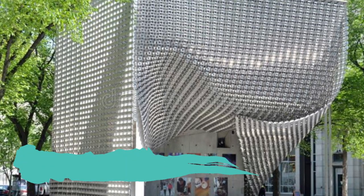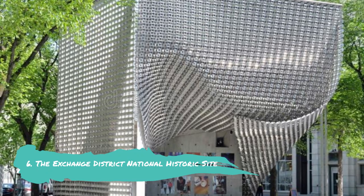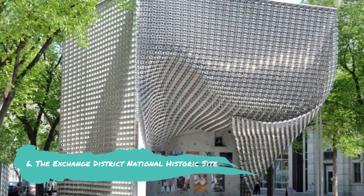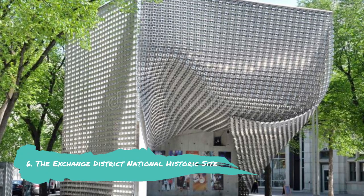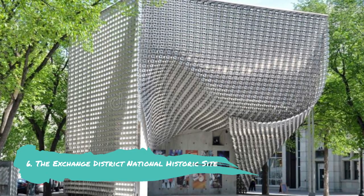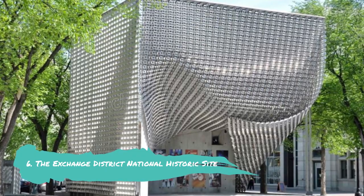The Exchange District National Historic Site. Winnipeg's Exchange District is characterized by turn-of-the-century commercial Victorian and Edwardian architecture. Its name is a reflection of the numerous financial organizations that sprang up in Winnipeg during the 1880s and 1920s. The Exchange District has recently experienced a renaissance as former warehouses, banks, and commercial spaces have been transformed into upscale stores, restaurants, fashion boutiques, and art galleries.